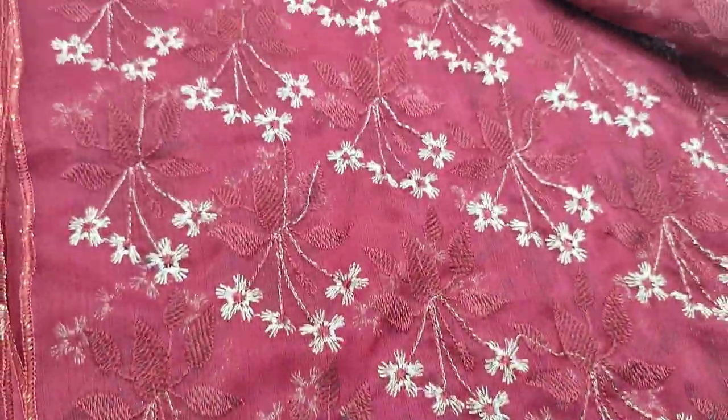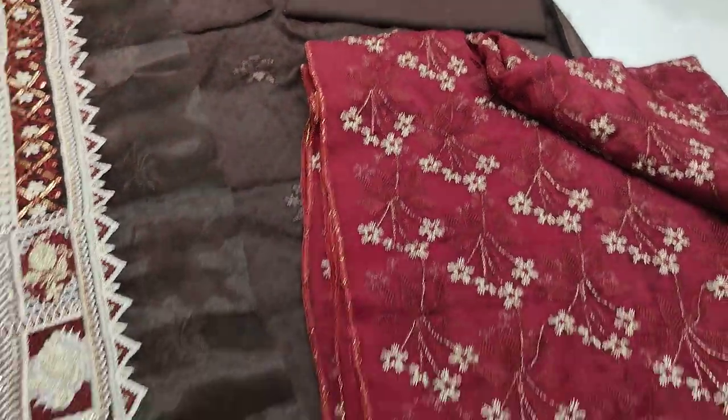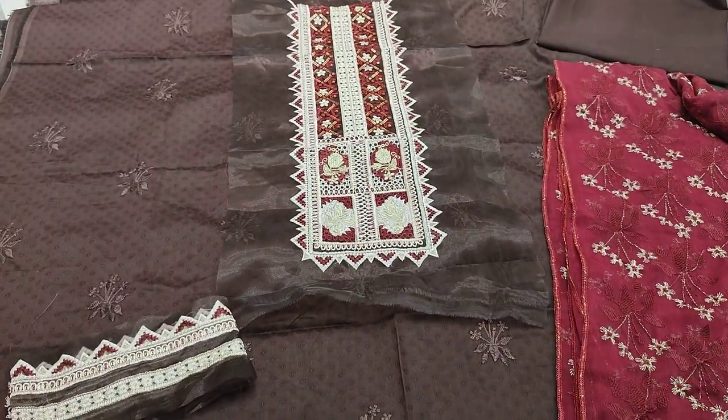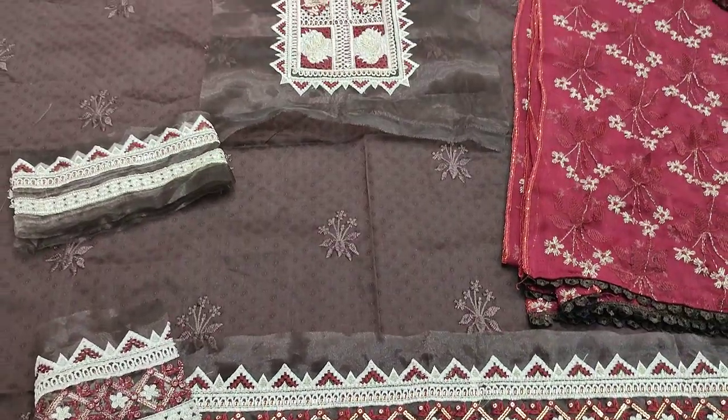Heavy Dupatta. Planned Trousers. Back Self Printed. New Arrival is in the Fakafat Branches.